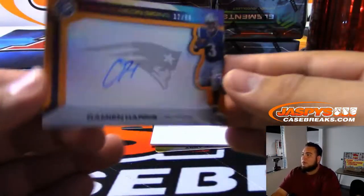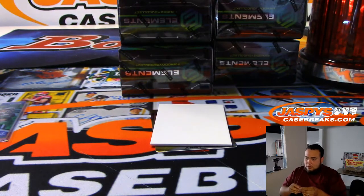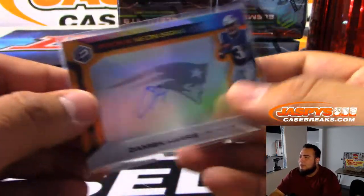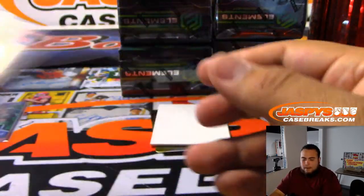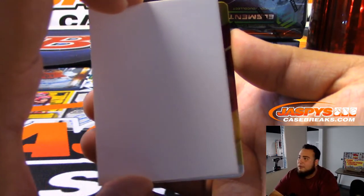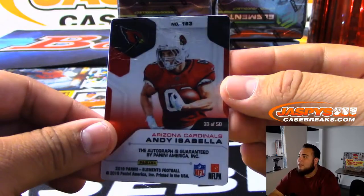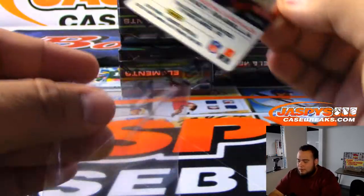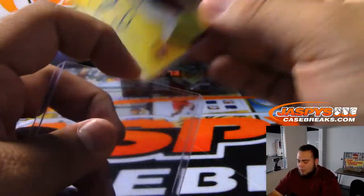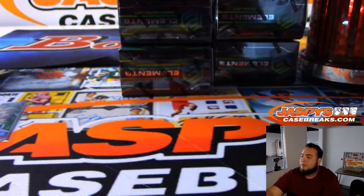73 of 99 — DK Metcalf 2-color patch. Damien Harris for the Patriots, 12-99. I did see your name in this randomizer we did earlier, it's just that you didn't place in the top 4. Patriots — David. And you got Andy Isabella for the Cardinals again, 33 of 50 this time. A lot of Cardinals coming out but no Kyler so far. There you go, David with the Cardinals as well.